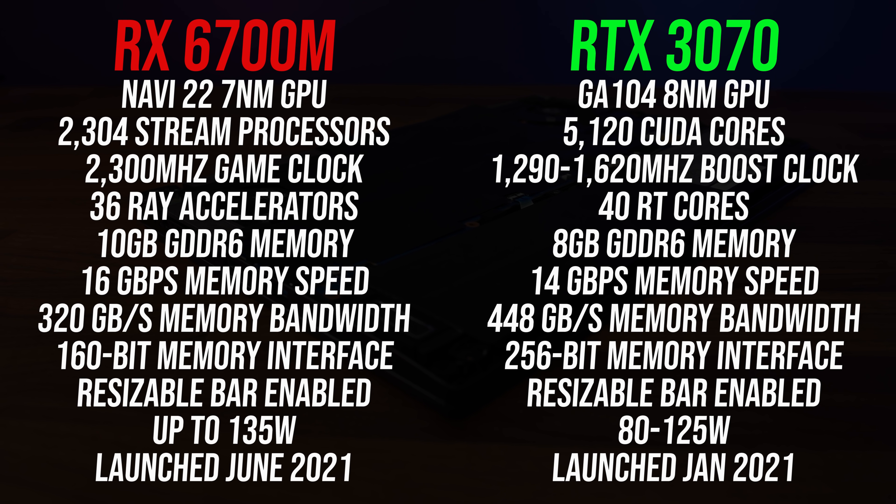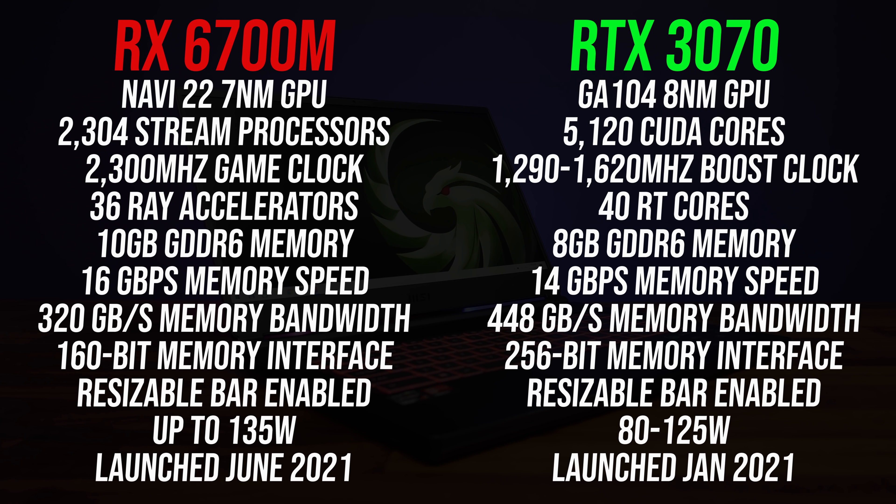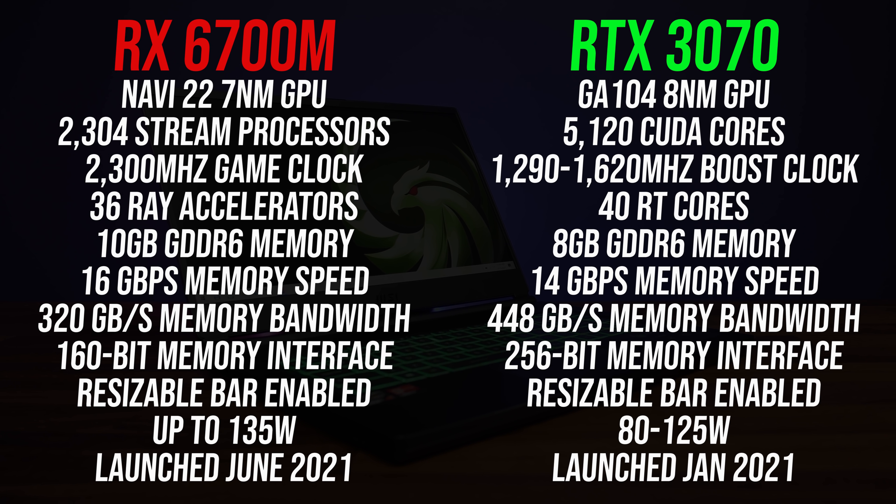Here are the differences in specs between these two laptop GPUs. The RTX 3070 has 8 gigs of GDDR6 memory while the RX 6700M has 10 gigs, but Nvidia's memory has more bandwidth and a larger memory bus. CUDA cores and stream processors aren't directly comparable, but the 6700M has a higher power limit. AMD's spec sheet lists the RX 6700M as up to 135 watts, while Nvidia's lists the 3070 as up to 125 watts, so either laptop might perform better or worse depending on its power limit.